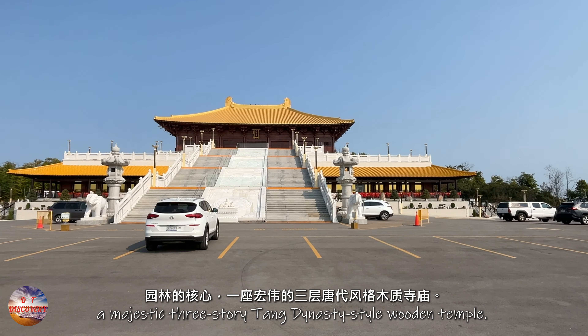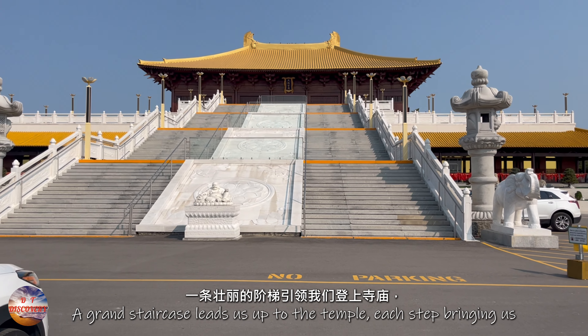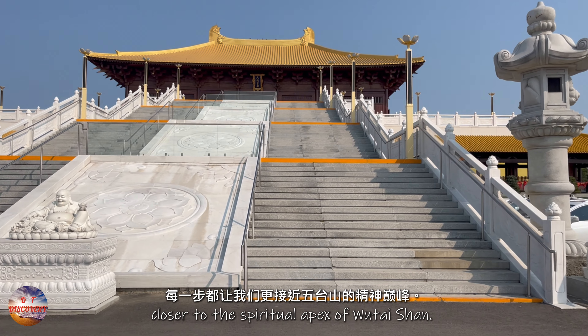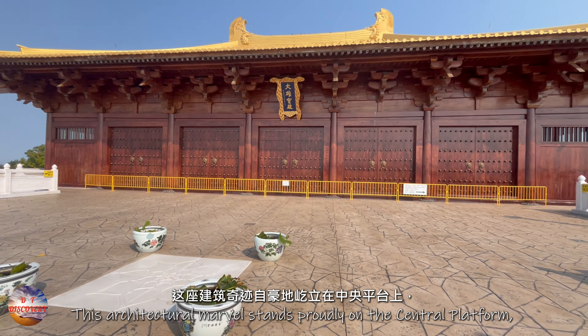The centerpiece of the garden is a majestic three-story Tang Dynasty-style wooden temple. A grand staircase leads us up to the temple, each step bringing us closer to the spiritual apex of Wutai Shan. This architectural marvel stands proudly on the central platform.